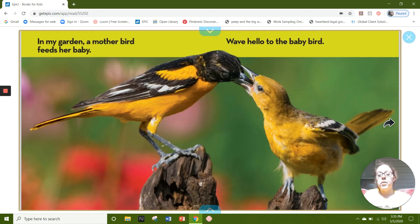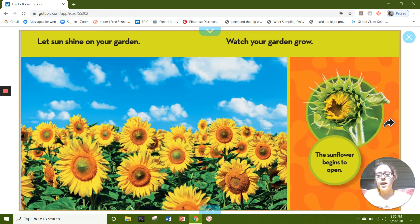In my garden, a mother bird feeds her baby. Wave hello to the baby bird. Let sun shine on your garden. Watch your garden grow. The sunflower begins to open.